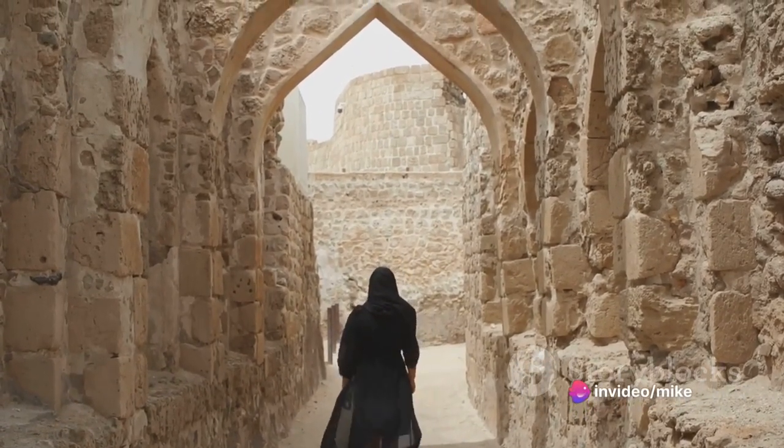Hata, with its rugged mountains, serene dam, and adventurous activities, offers an escape from the ordinary. It's a place where you can connect with nature, explore the outdoors, and discover a different side of the United Arab Emirates. Hata: a serene escape, nestled in the heart of nature.